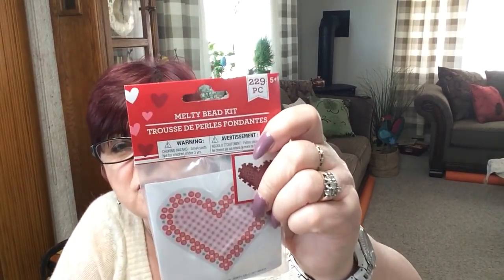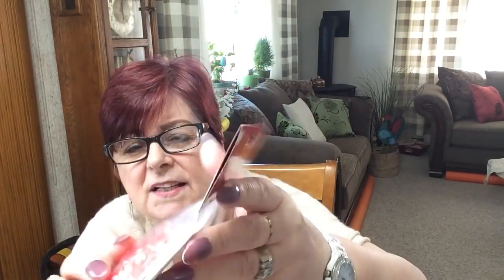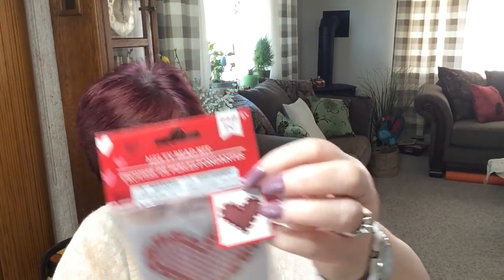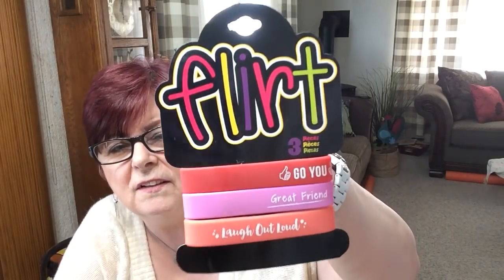This goes in Everly's Easter basket — mommy just has to do the form with all the beads, put some wax paper down and iron it, and she'll have a nice little heart. I think crafts are so important for kids; I used to craft with my boys all the time. And this will go in friend mail — 'Go you, great friend, laugh out loud.' They're kind of nice to have.